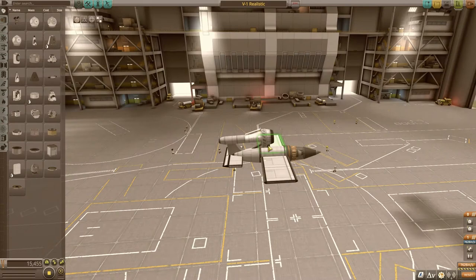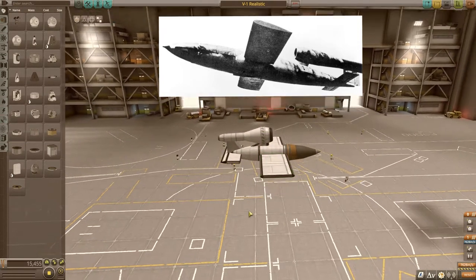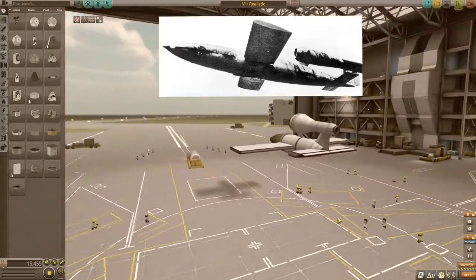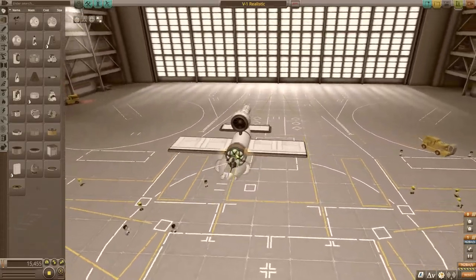Hello everyone, welcome back to History Through KSP. Today we'll be doing a short look into the V1 rocket, also known as the buzz bomb. That's what we're looking at right now in my aircraft hangar in KSP — it's almost to scale at nine meters long, just like the original V1 pulse jet.